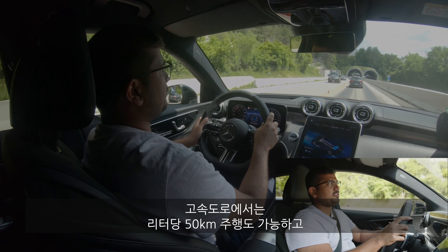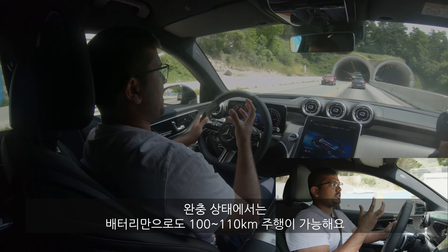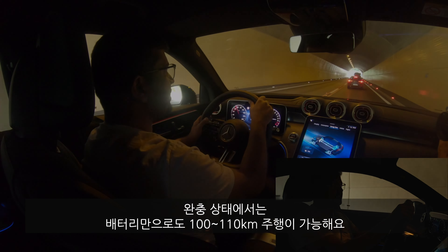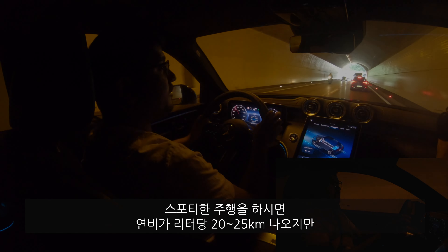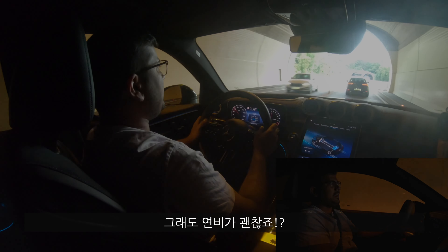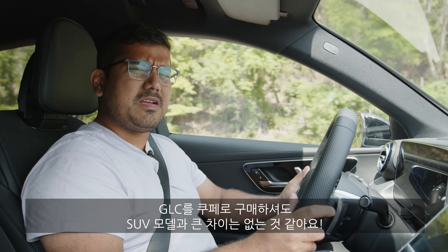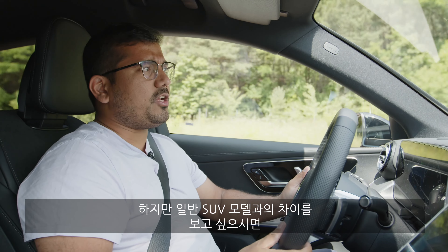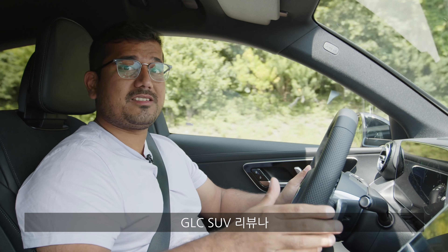Fuel economy depends greatly on your driving style and how often you charge the battery. On the highway you can expect around 2 liters per 100 kilometers with a full charge and roughly 100–110 kilometers of electric range. If you drive a bit more spiritedly, you might see around 4–5 liters per 100 kilometers, but that's still a respectable number overall.